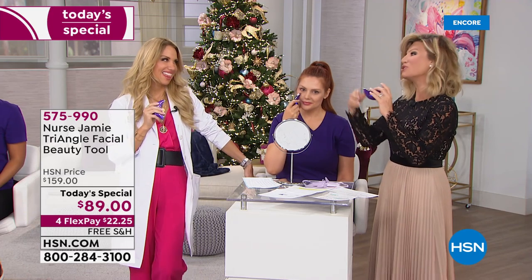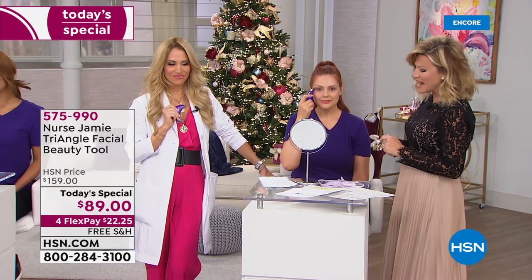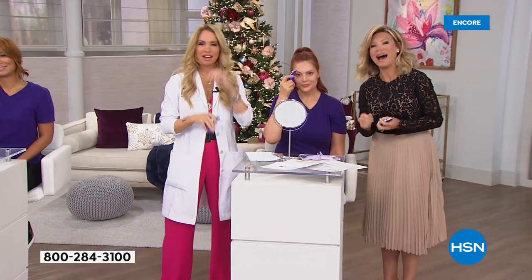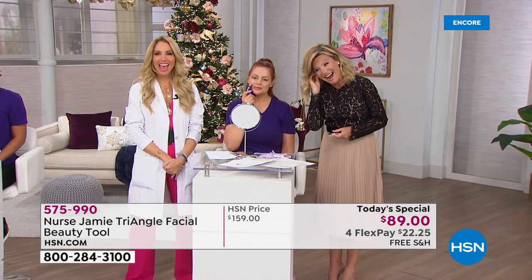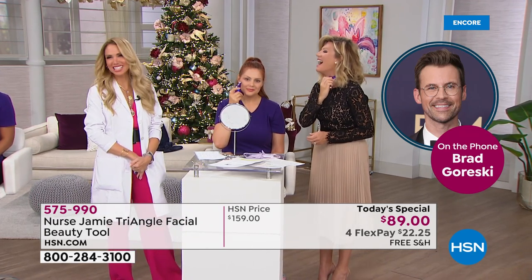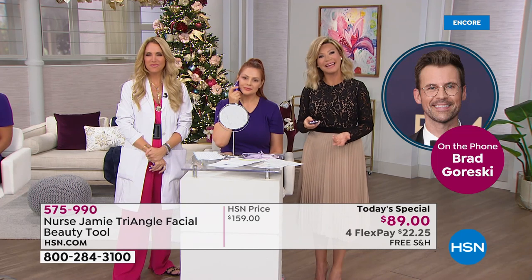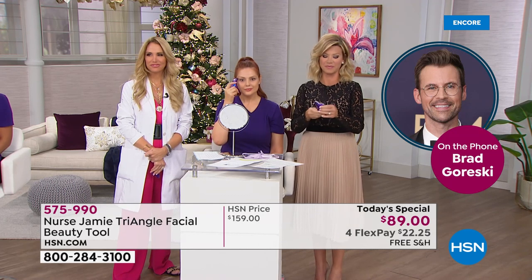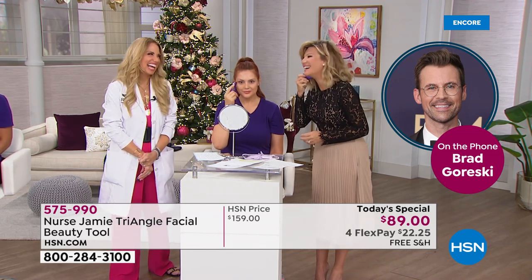We're going to head out to our phones because Nurse Jamie has a lot of celebrity clients, and one of them is giving us a call tonight. We've got Brad Gorski joining us. Hi Brad, welcome to HSN — you're live on the air. Hi Nurse Jamie! I can't believe I just saw you yesterday. We appreciate you calling in. We all love and adore Nurse Jamie, and you also love using her tools. I literally have every single tool Nurse Jamie has.